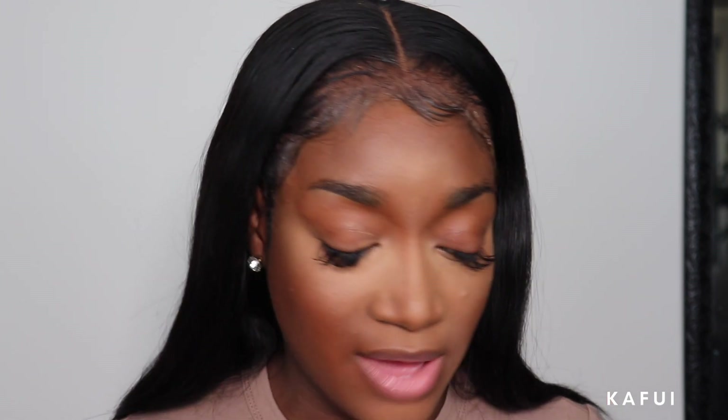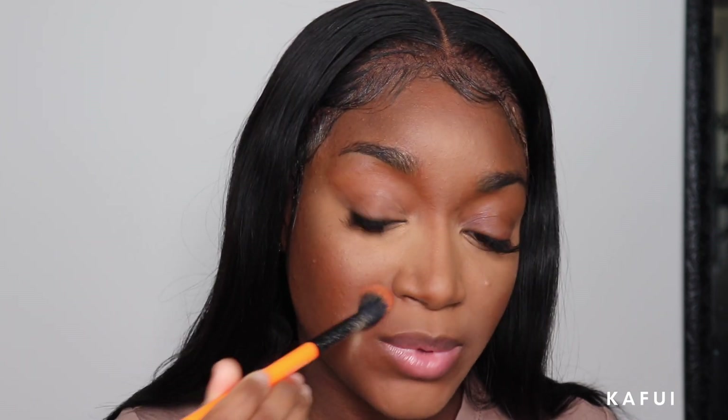I'm just setting my laugh lines because I tend to get creasing. I don't know why - I think it's because I laugh too much. And there I go laughing. I just like to laugh and be smiling. Next, I'm going to go ahead and contour my face. I'm just going to take this right here - I've showed you guys this multiple times - and just contour my face.